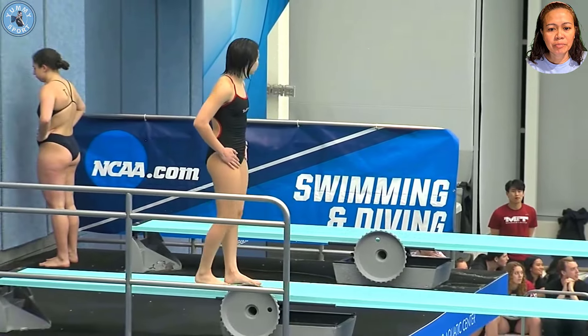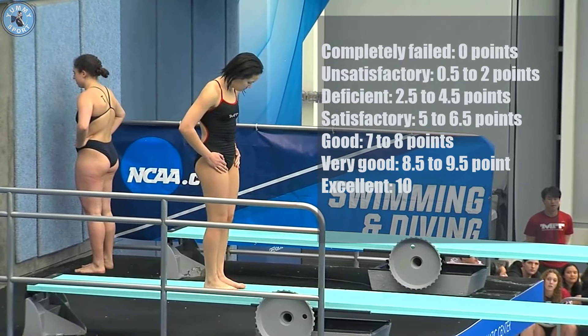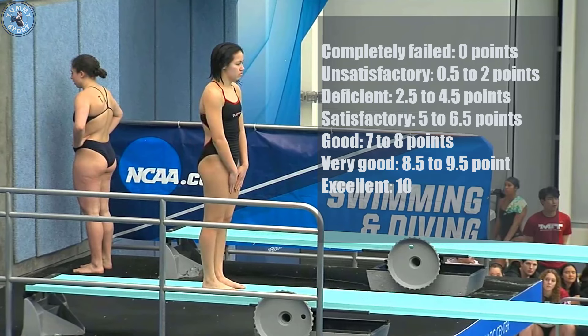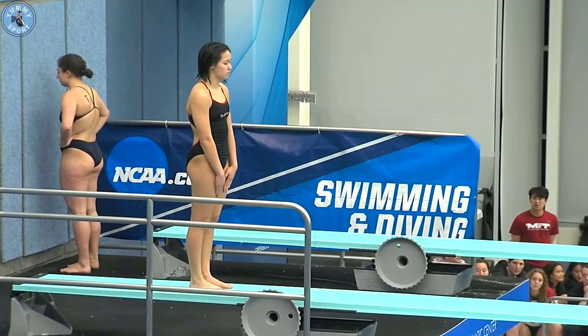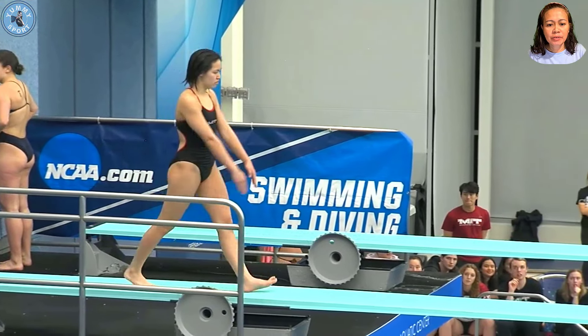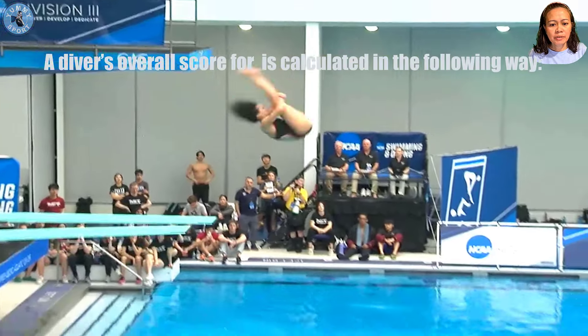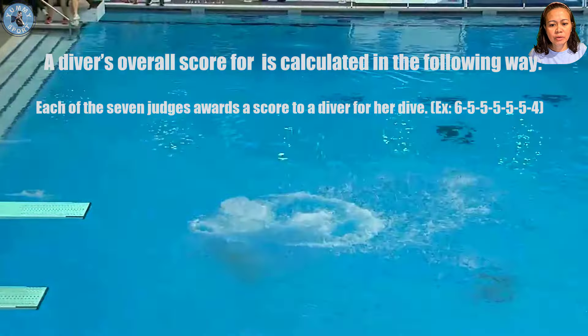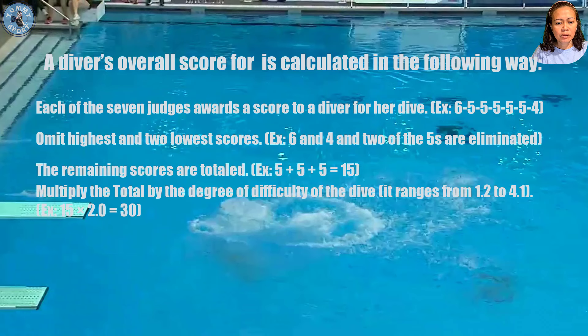Judges score in whole or half points along the following lines. A diver's overall score for an individual dive is calculated in the following way: each of the seven judges awards a score. Omit the highest two and two lowest scores. The remaining scores are totaled, then multiplied by the degree of difficulty of the dive.